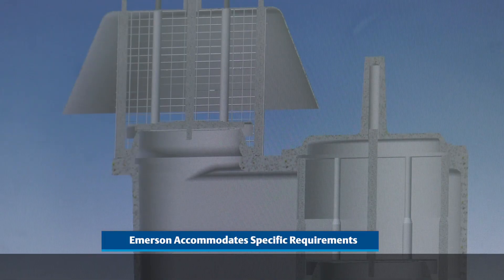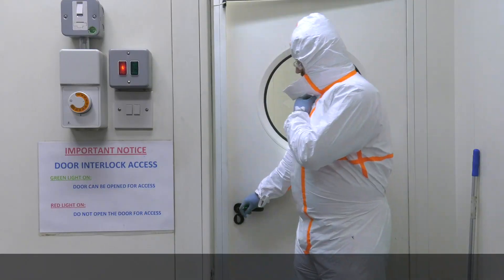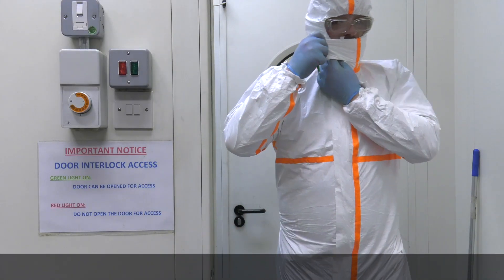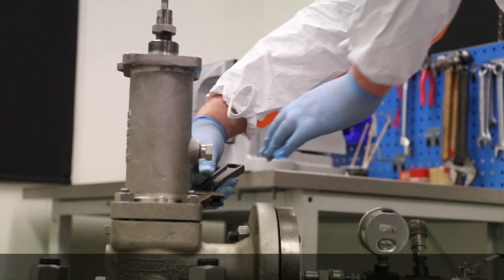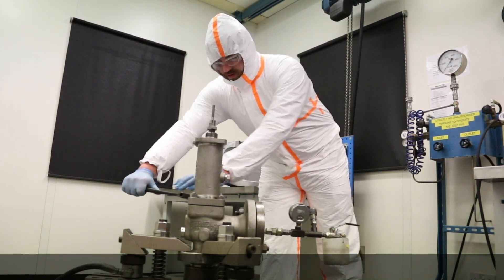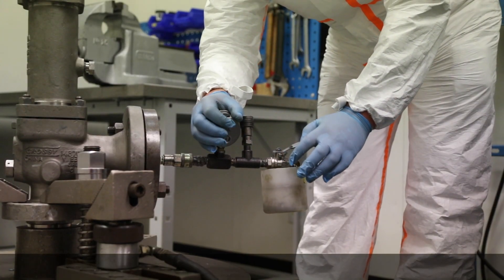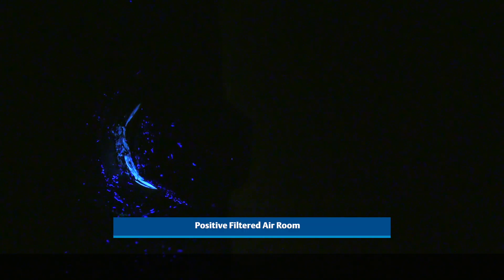On site we have the capability of a clean room, used for cleaning, assembling, and testing valves to the highest standard and suitable for oxygen service. Valves which are assembled and tested in a positive filtered air room are checked with a high frequency ultraviolet light to ensure that they are free of lint and grease.